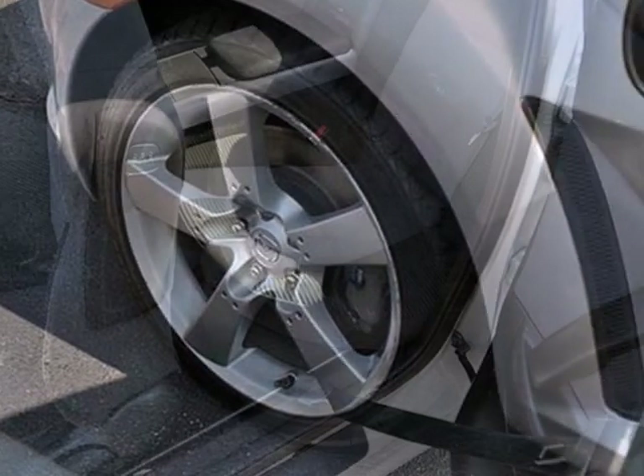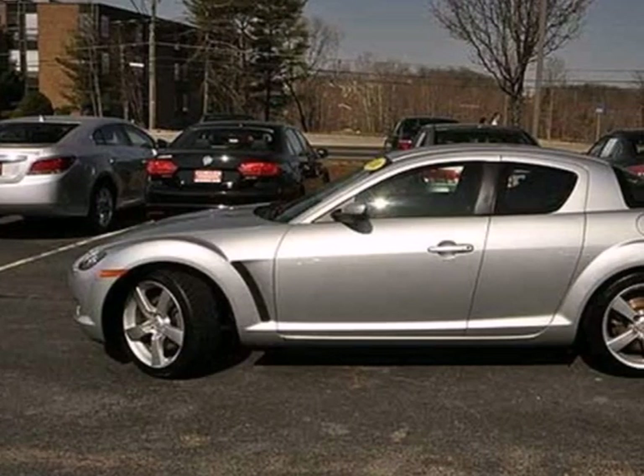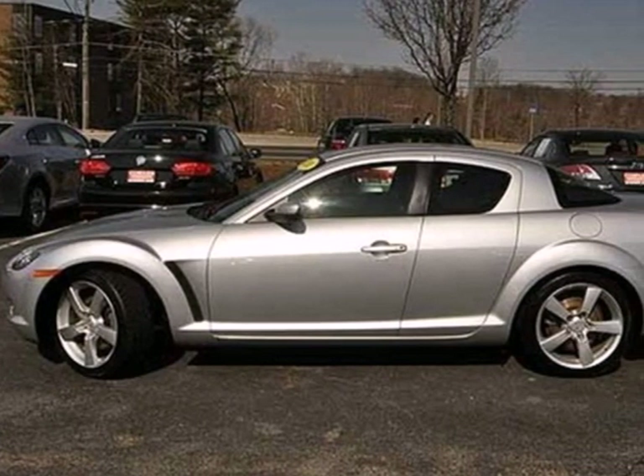If you're looking for a distinctive sports car with comfortable seating for four, look no further than this blazing hot RX-8. Take it for a test drive today.